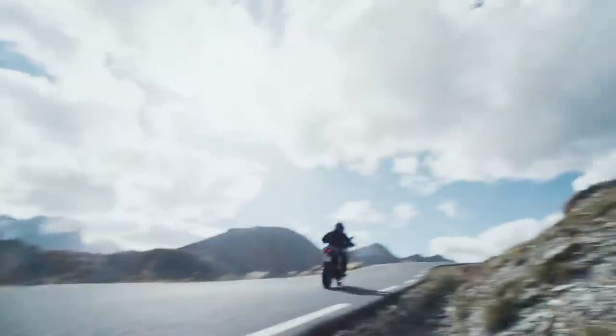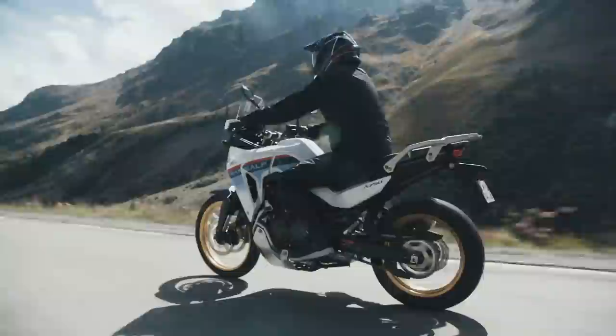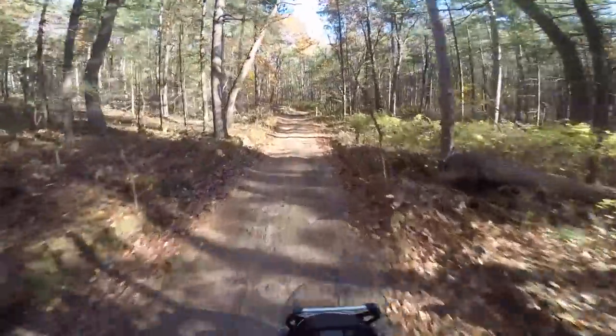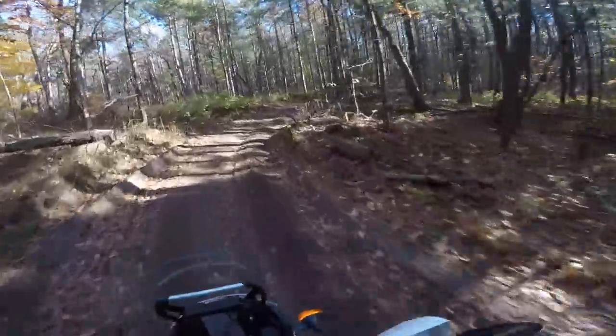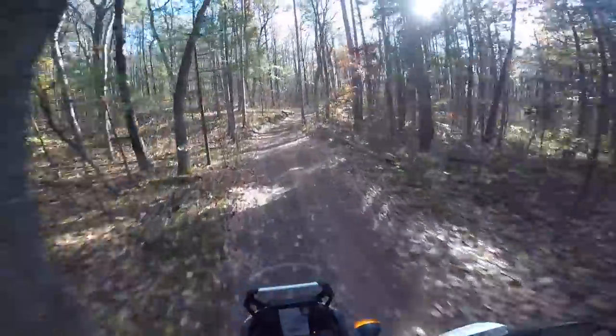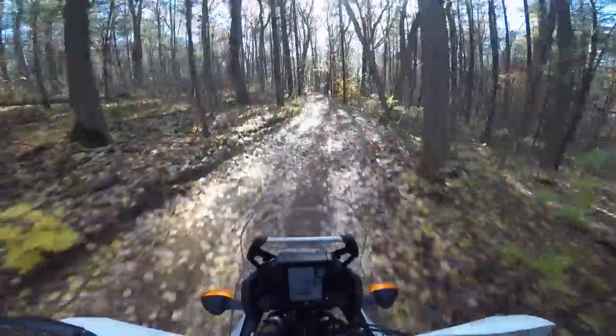I've seen no mention of cruise control, which is surprising on what is essentially a touring bike with throttle by wire. Lack of cruise is one of the major complaints about the Tenere 700. Honda is wisely offering several accessory packages that will come with the bike, including an urban commuter, touring, adventure, comfort, and rally pack, so you can dress up your Transalp as you wish.